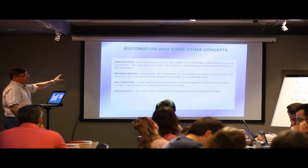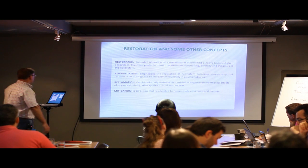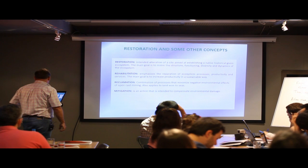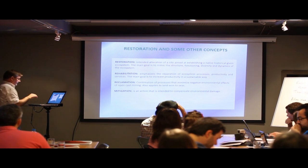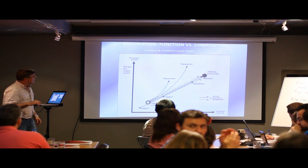There are some small but real semantic differences between these terms. Reclamation mostly applies to quarries or open mining, and mitigation refers to action intended to compensate for environmental damage.